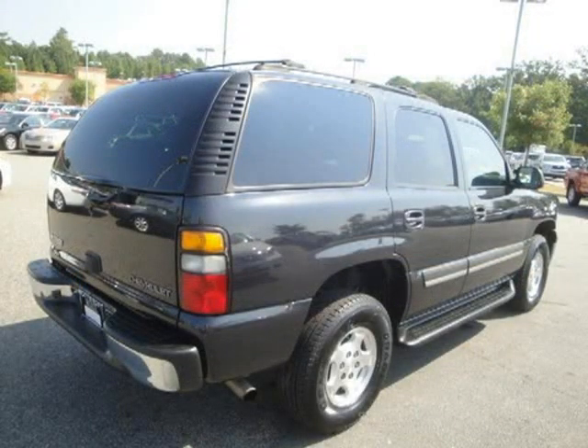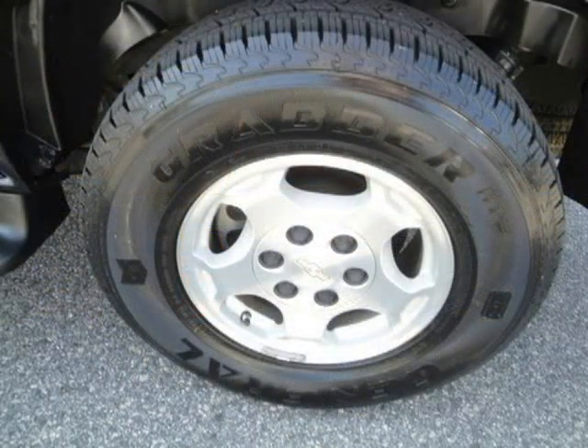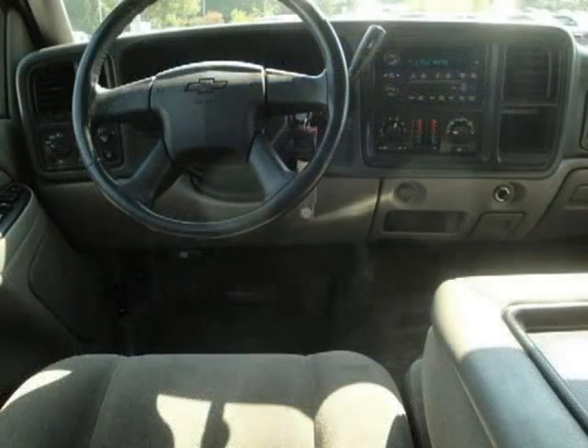This vehicle features power windows, power door locks, tilt wheel, remote keyless entry, cruise control, and many other features. For more information on this great Sport Utility, please click the link below.